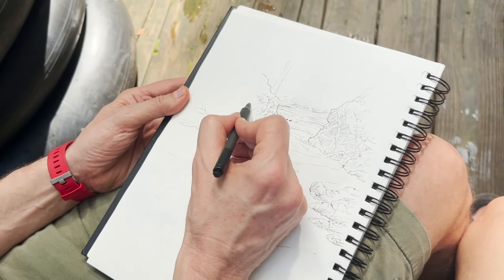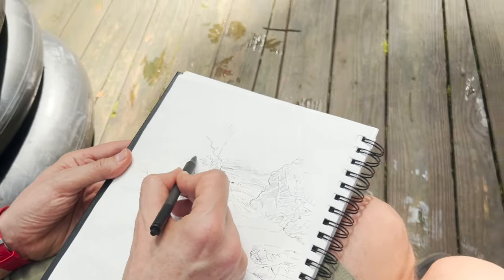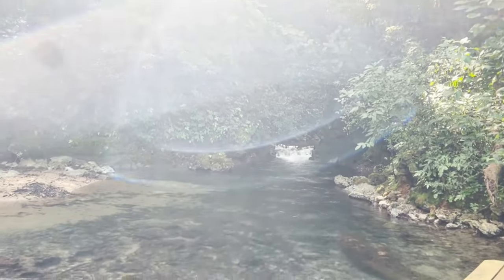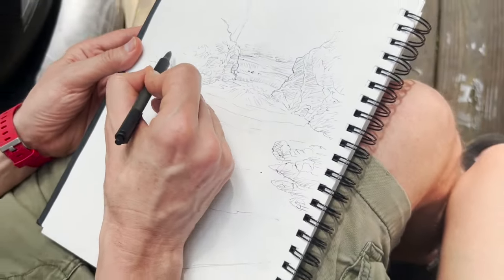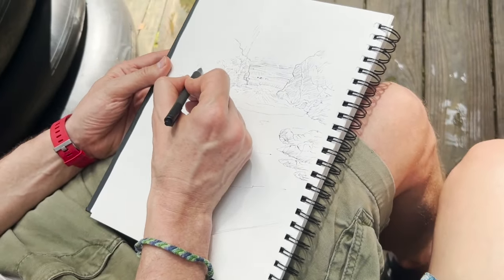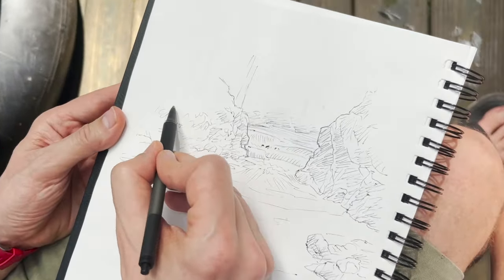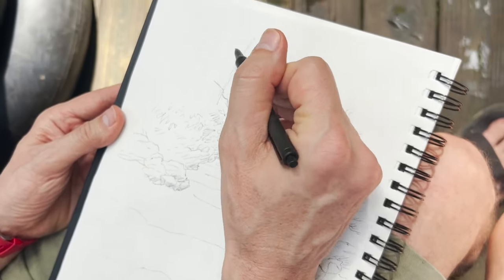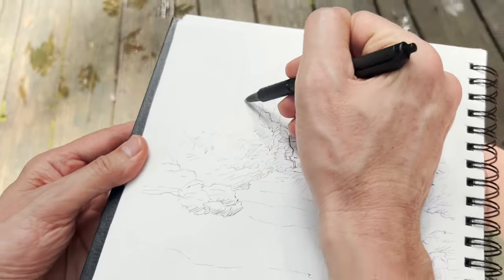I didn't film all of this from beginning to end, so if you want to, just look back in the video when I showed all the finishes to see how I handled the ending. I like all the hatch lines and being able to show a little bit of the foliage — and then that's kind of where I am with this.